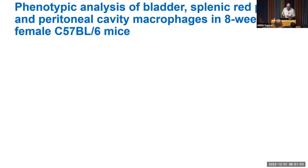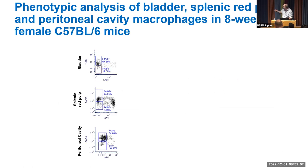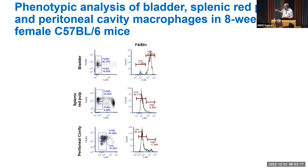Initially, we performed a brief phenotypic analysis of bladder, spleen red pulp, and peritoneal cavity macrophages in eight-week-old female C57BL/6 mice. Looking at the F4/80-high population and MHC class II expression, we observed that bladder tissue-resident macrophages are class II high, whereas resident macrophages in the splenic red pulp or peritoneal cavity are class II low, revealing differences in the resident macrophage populations.